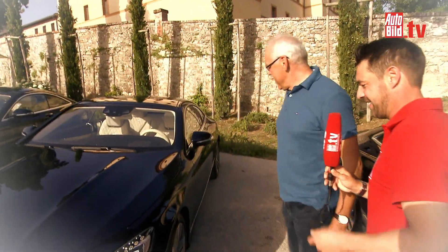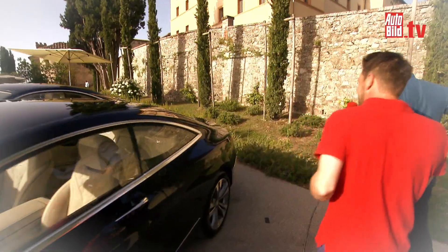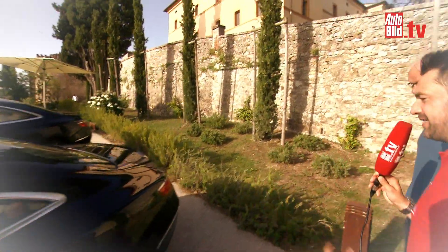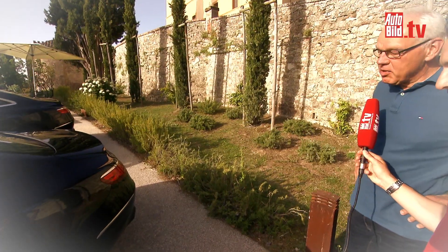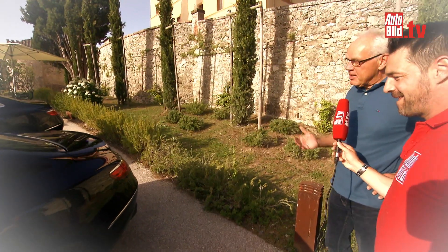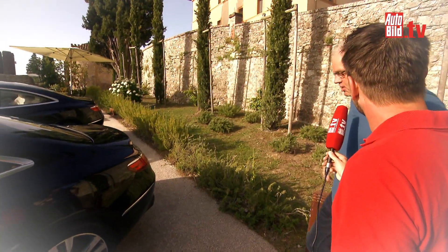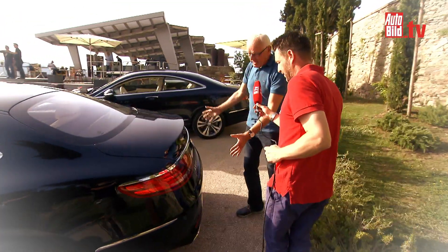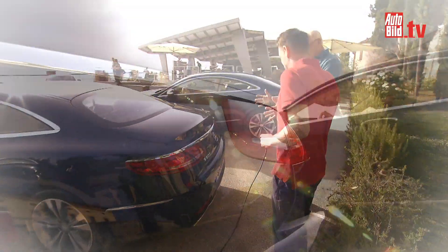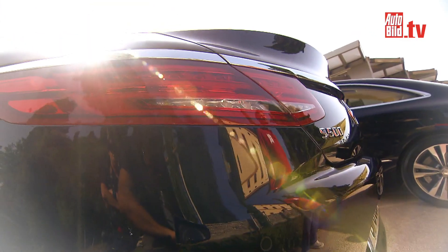Yesterday you said something about the rear being crisp and firm. What makes it so crisp? Well, the overhang is shorter – we've shortened it by 65 millimeters. Now we have the chance to give the rear a crisp design overhaul. Add to this the narrow lights; we've made sure that nothing is interrupted. It's like it's all from one mould, especially the rear. I hope most people will see it from behind, because it just looks really great from behind.